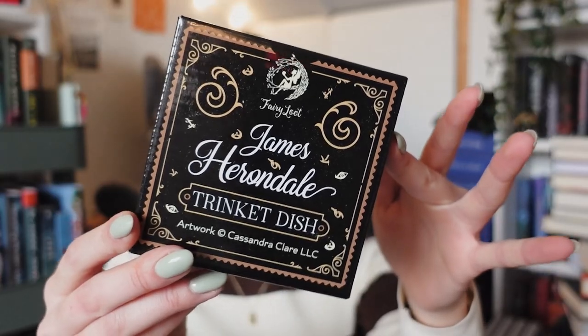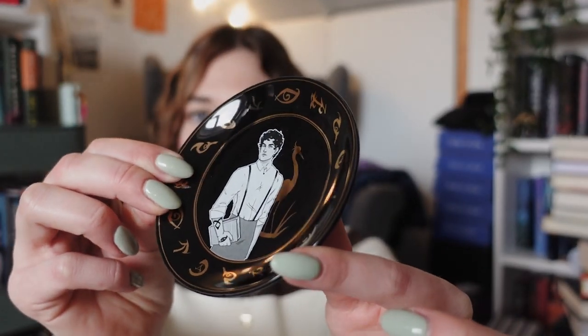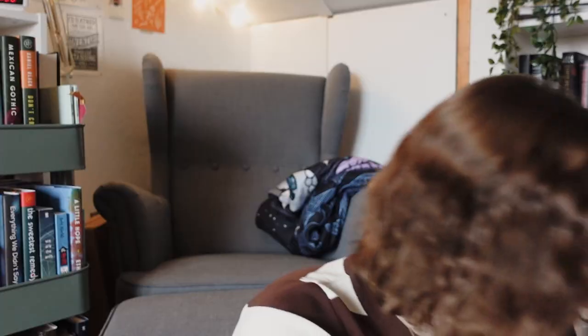We have a James Herondale trinket dish, and I personally love their trinket dishes so much — I use them to put my jewelry on. I haven't read the Last Hours trilogy by Cassandra Clare. I've only read the first two books in the Mortal Instruments series; for some reason it just doesn't really intrigue me. I have heard great things about this series though, and the design is so beautiful and shiny.